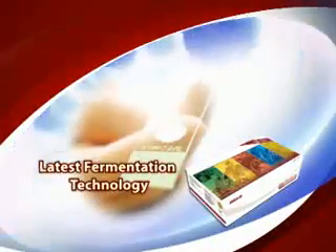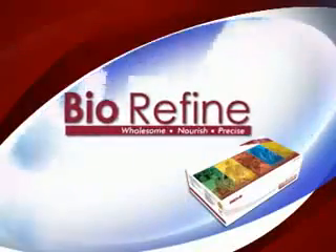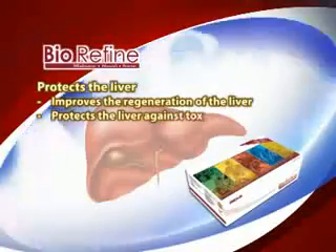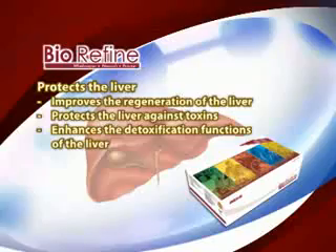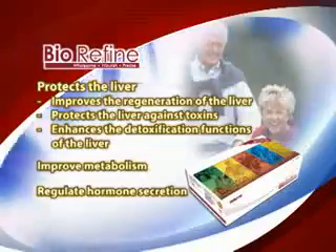BioRefine enhances better nutrition absorption, developed using the latest fermentation technology and low temperature processing. It offers many functions: it protects the liver, improves the regeneration of the liver, protects the liver against toxins, enhances the detoxification functions of the liver, improves metabolism, and regulates hormone secretion.